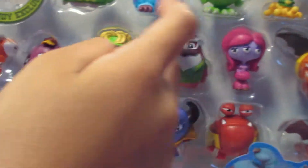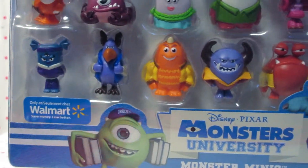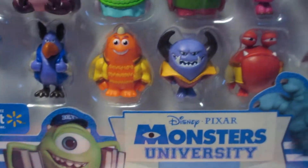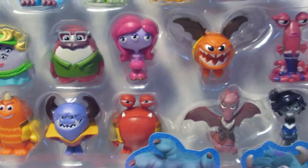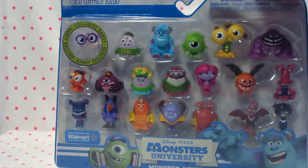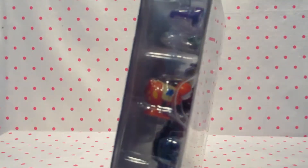And of course you have to know these two. And as you can see, it's at Walmart. The names are on the back. So that's the front for you guys with all the cute mini monsters.